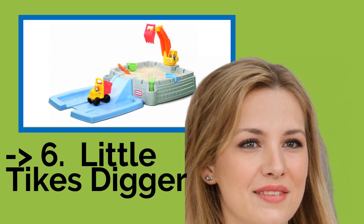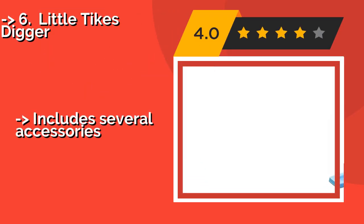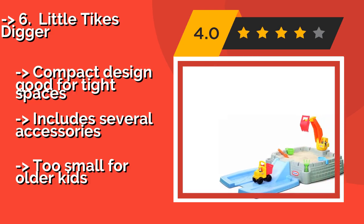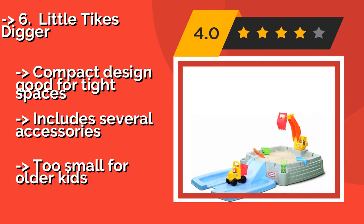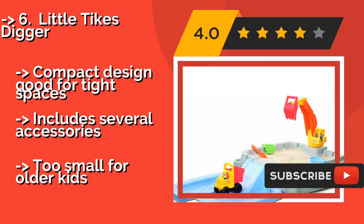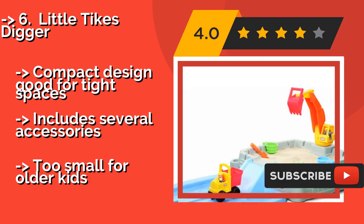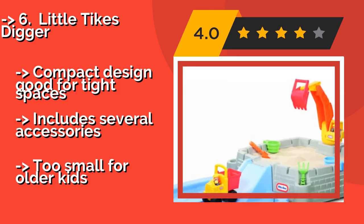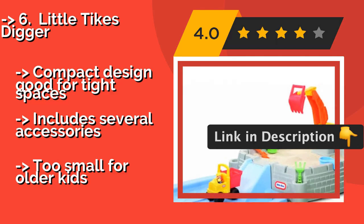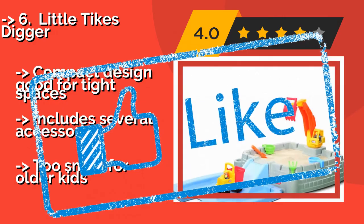Number 6: Little Tikes Digger. If your playroom is full of toy construction equipment, your children will probably enjoy the Little Tikes Digger, about $37, which comes with a dump truck, an excavator, and both a male and female worker figure. During play, the lid can be used as a ramp. Compact design, good for tight spaces. Includes several accessories. But too small for older kids.